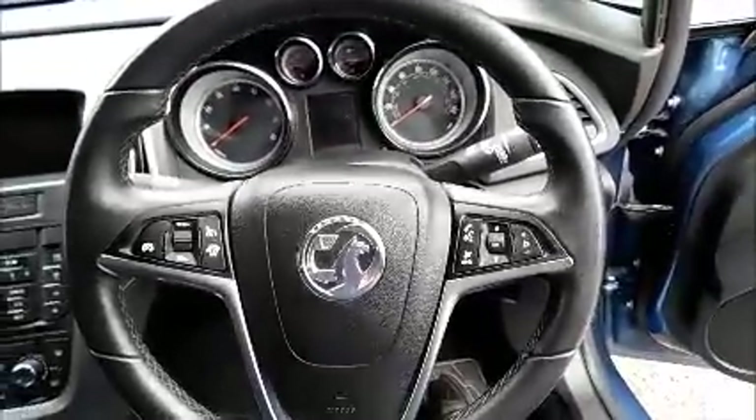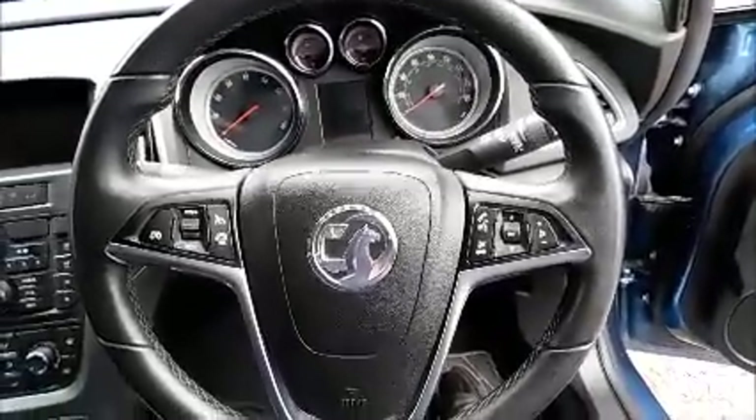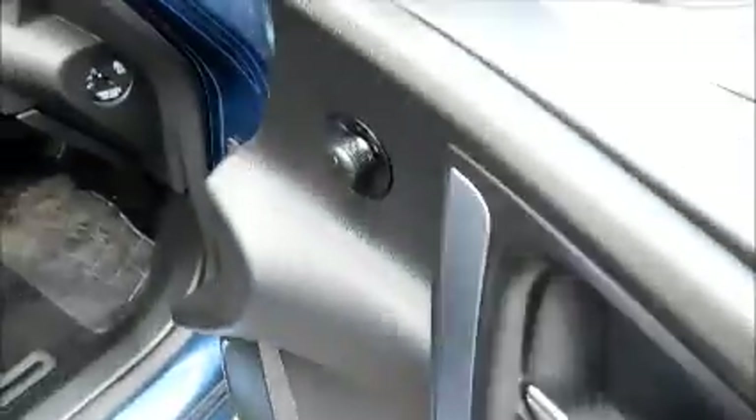Leather covered steering wheel with cruise control and audio controls. Electric windows and door mirrors.